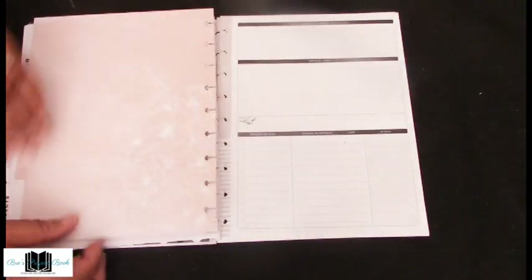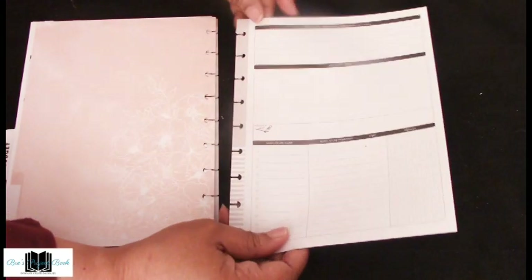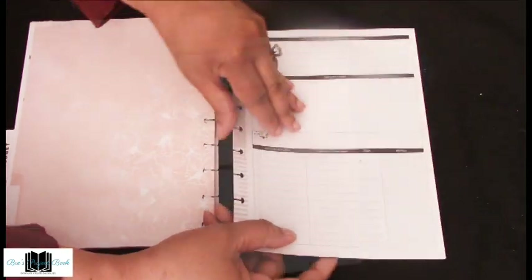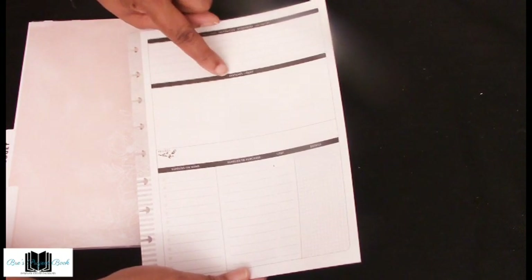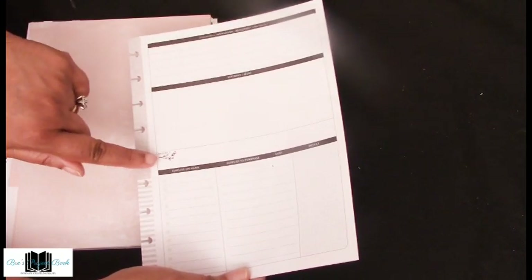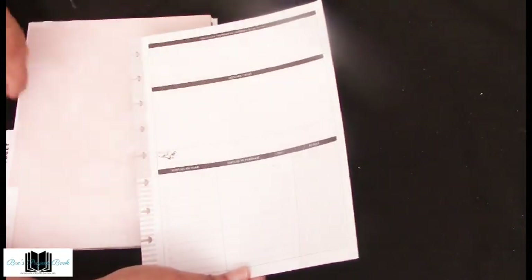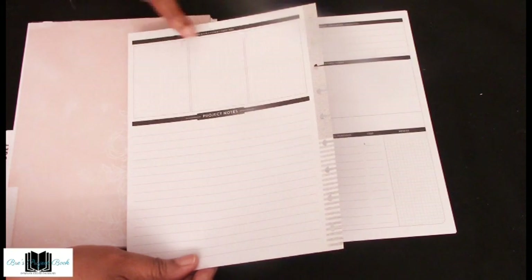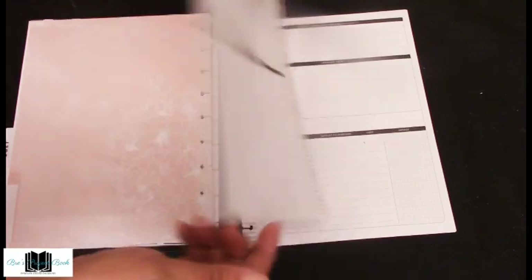Then we come to projects, which I really like. There are about six sheets. You have your inspiration resource, sketches and ideas on a grid area, the name of the project, supplies, costs, and any details. On the back there's space for inspiration photos and project notes. That's it for the household accessory pack.